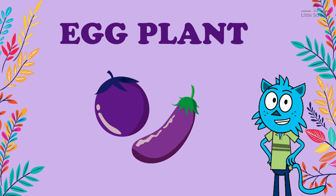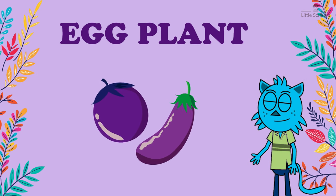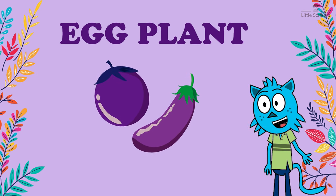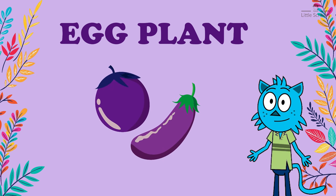They are low in calories and provide essential nutrients like potassium, vitamin C, and vitamin K. Eating eggplant can help keep your body strong and healthy.